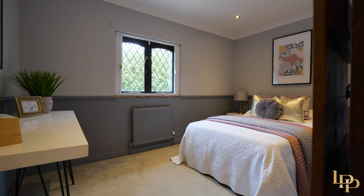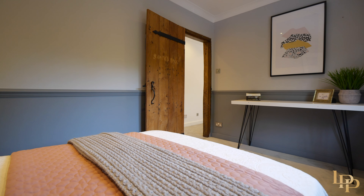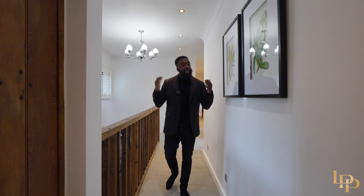To my right, we've got bedroom number two — one of the smaller bedrooms, but it can be used as a guest room or even an upstairs office. To my left, we have bedroom number three, and if you follow me, it's got a really nice flow.